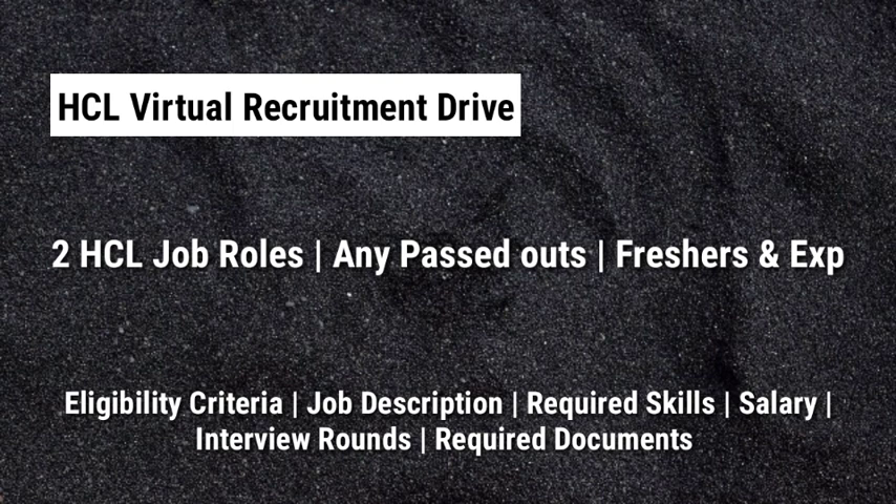Any passouts can apply for this job. We are also going to discuss about the eligibility criteria, job description, required skills, salary, interview rounds, required documents and so on.